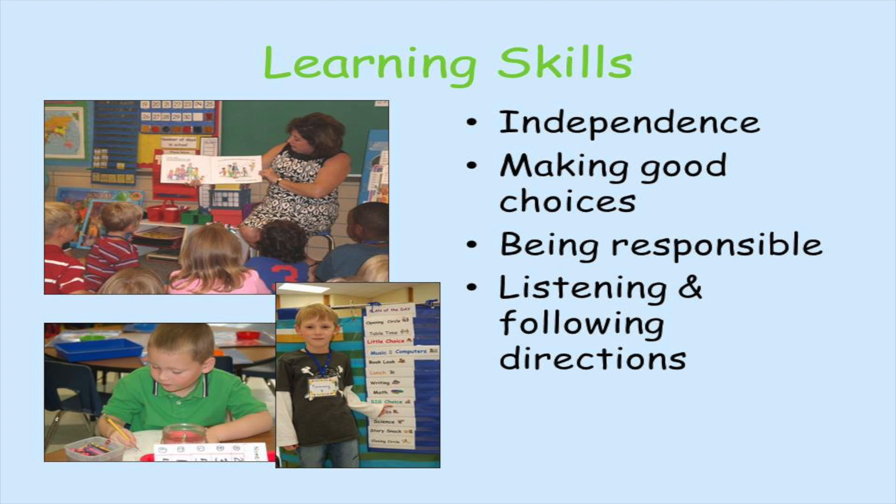The learning skills we focus on are independence, making good choices, being responsible, listening, and following directions.